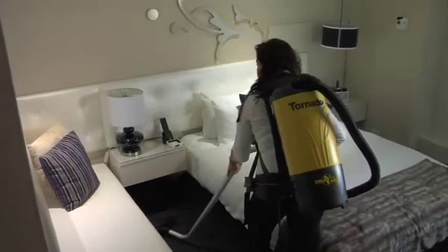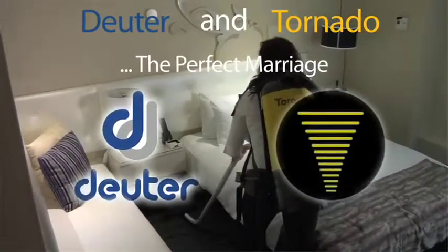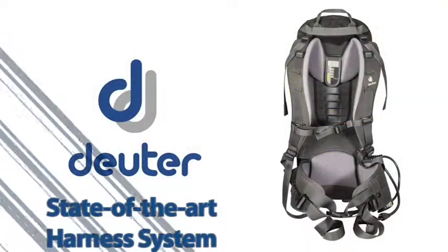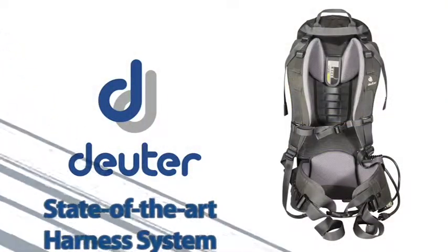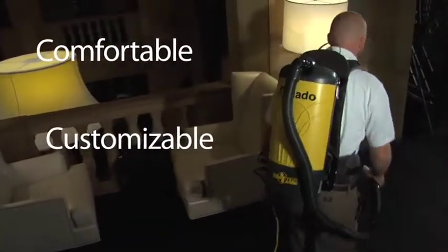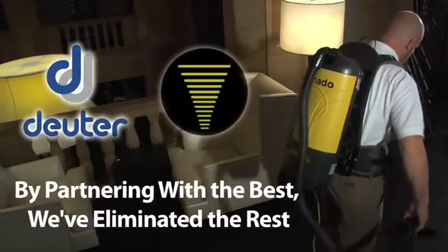Never before offered on the market until now, the marriage of Tornado's innovative vacuum technology paired with Deuter's state-of-the-art harness results in a unit we're confident you'll agree is the most comfortable, customizable backpack on the market today. By partnering with the best, we've eliminated the rest.